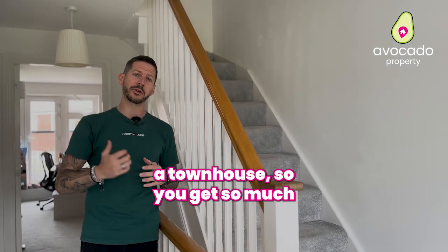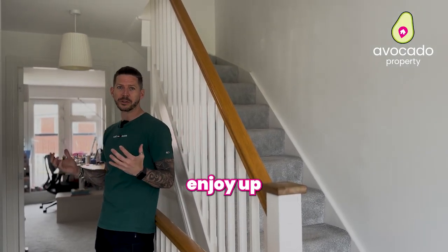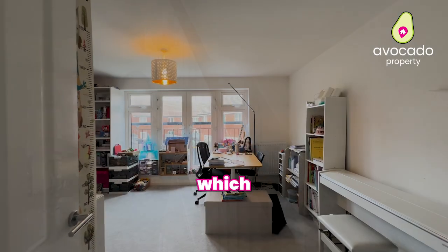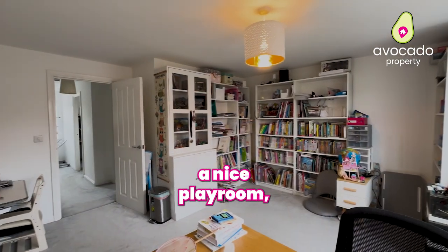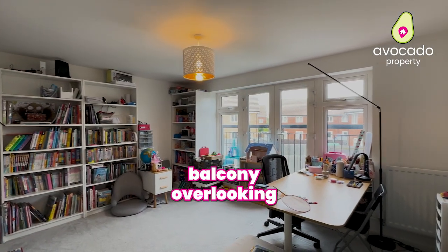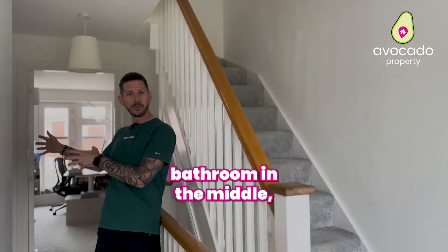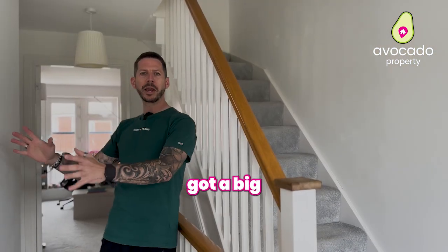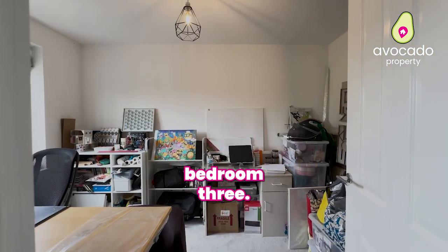As I said, this is a townhouse so you get so much space to enjoy up here too. At the back you've got that lounge area which the sellers are currently using as a nice playroom — lovely and spacious — and this has the Juliet balcony overlooking the garden. You've got your family bathroom in the middle, all in good condition with that all-important window, and then you've got a big bedroom here which is actually bedroom three.